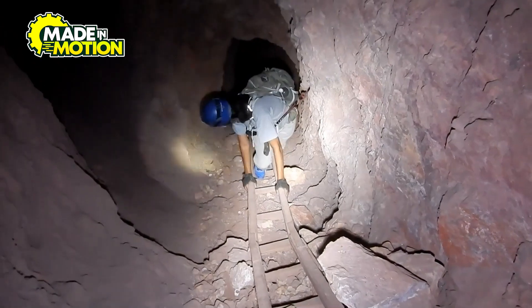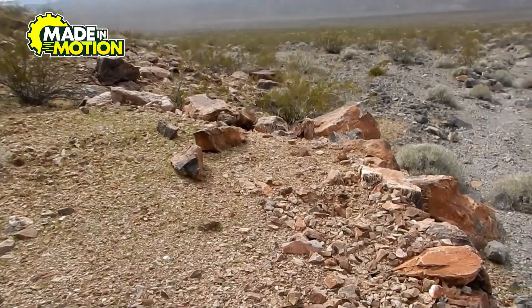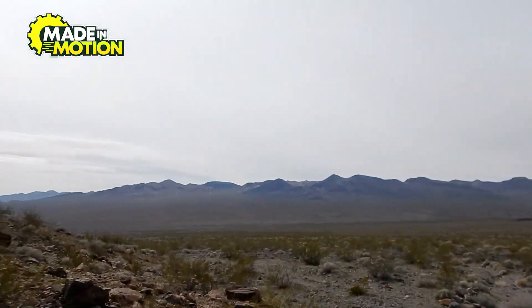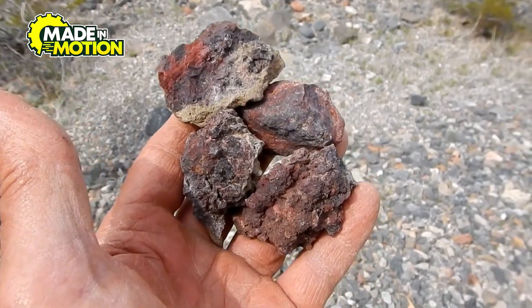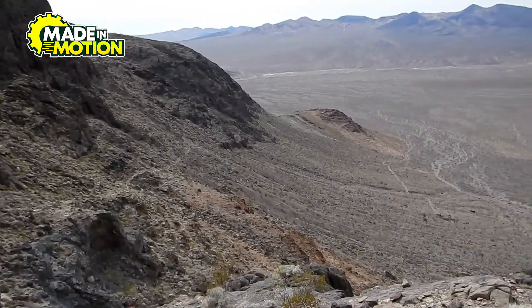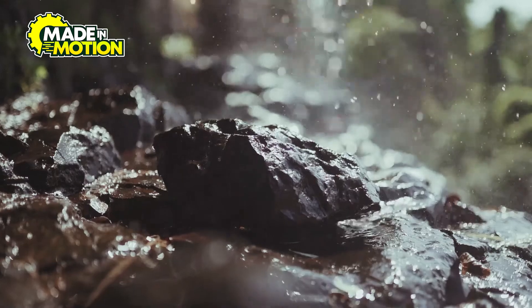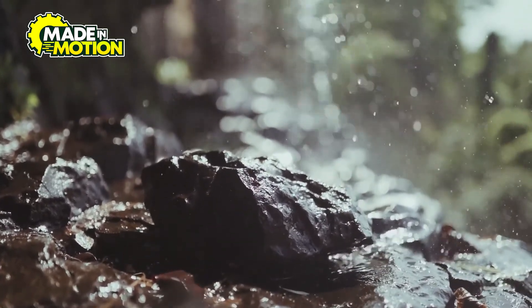Bloodstone's creation is a slow and fascinating process that happens deep within the earth. It all starts with magma, the super-hot molten rock found beneath the earth's surface. This magma carries important minerals, including silica, which is one of the main building blocks of quartz. As the magma cools, it solidifies into different types of rock. But the formation of bloodstone doesn't happen right away — instead, it forms over millions of years through a process involving mineral-rich fluids.